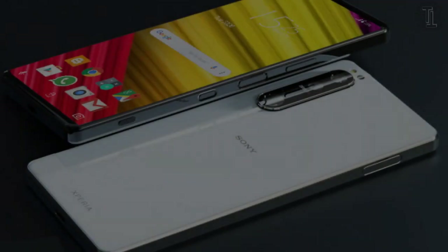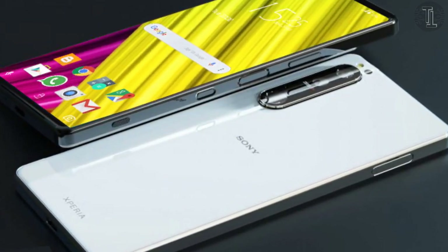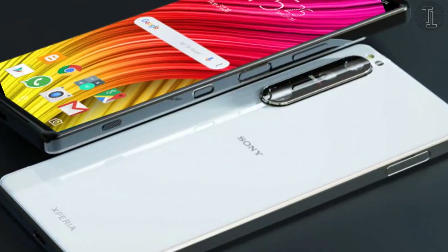The price of the smartphone is not officially disclosed. These are some awesome details about the Sony Xperia 1 Mark III 2021.